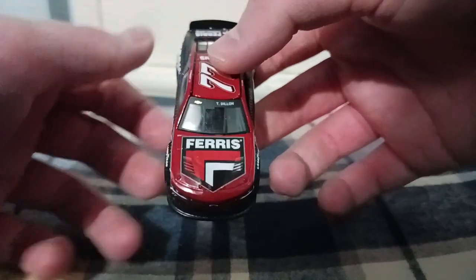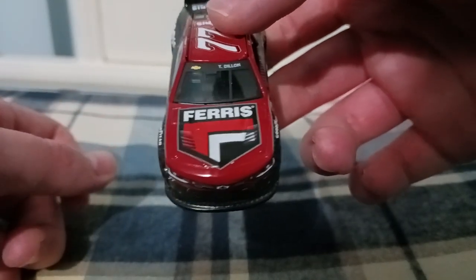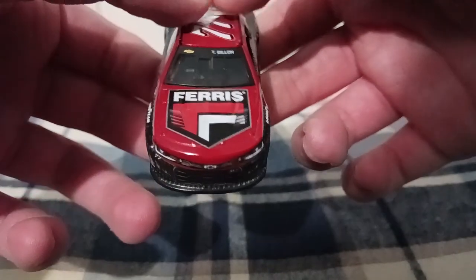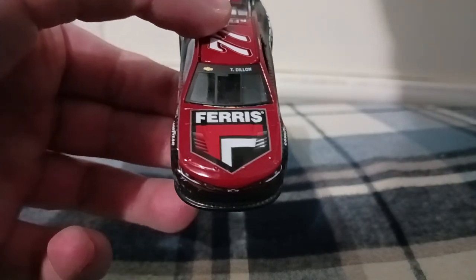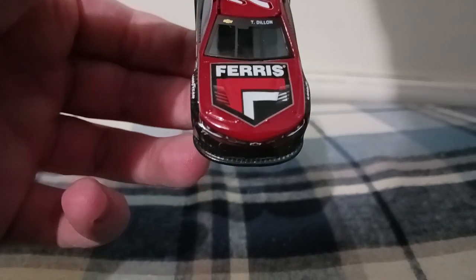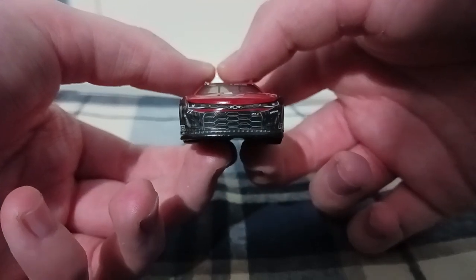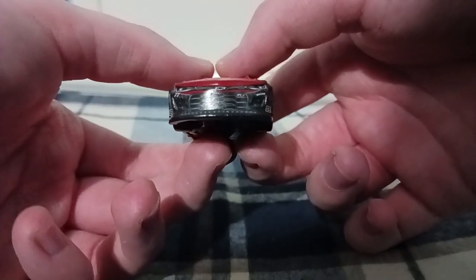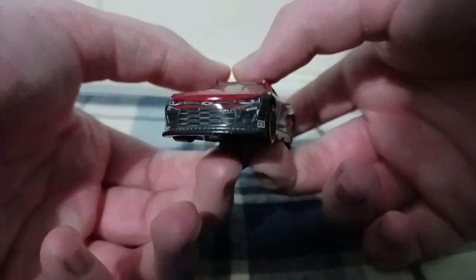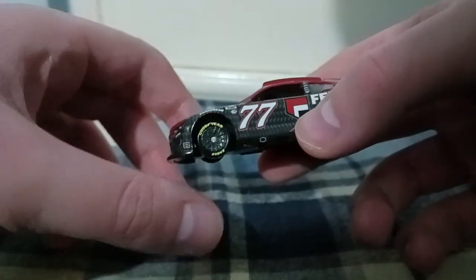Going to the front end of the car and the windshield — I love to see that gold Chevrolet bowtie, that's so awesome. You've got the hood vent or window vent right there, really realistic and cool. You got Ty Dillon's name right there, Ferris with the F in red and white, looks really cool with the red background. You've got the hood vents, and going to the front of the car you've got the Chevrolet bowtie, ZL1, headlights, and number 77.